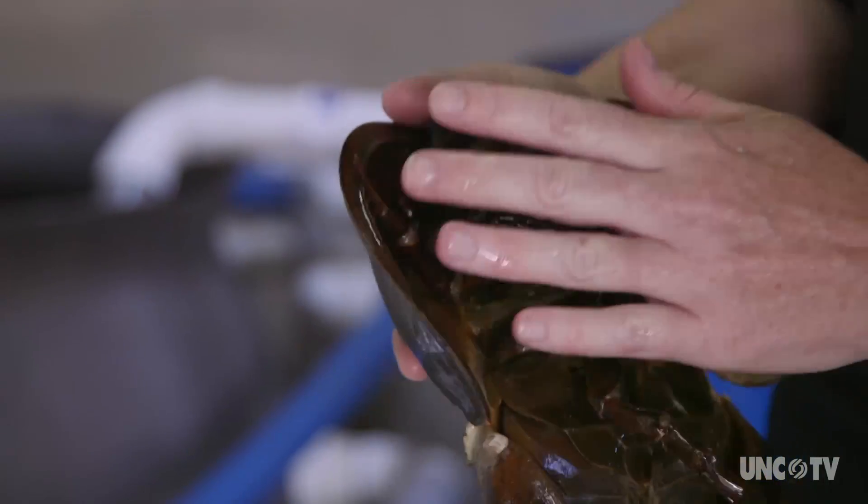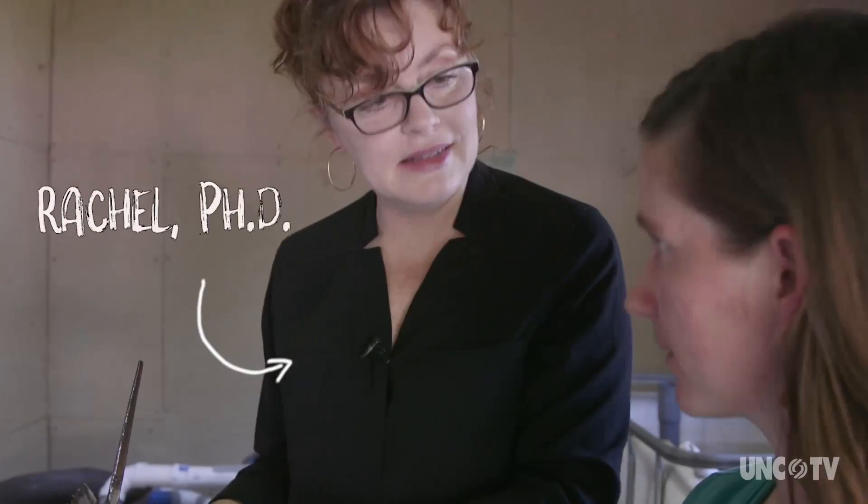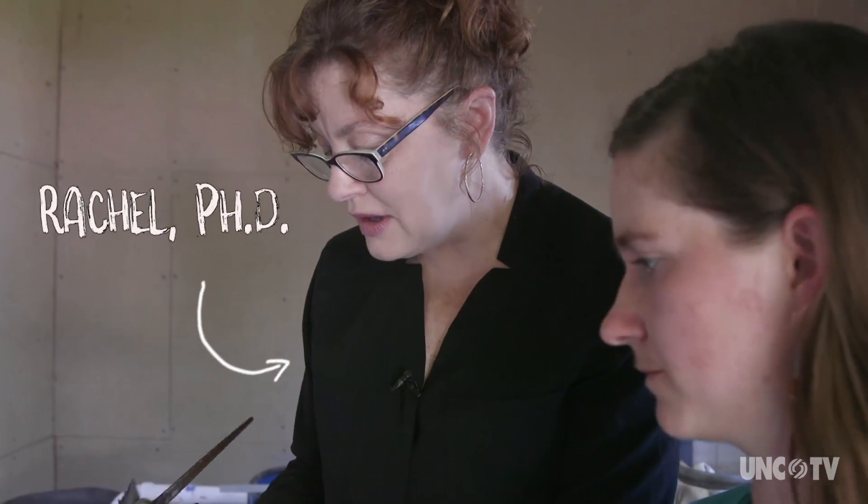Here's a horseshoe crab, a creature that's been around for 400 million years. And here's Rachel, the scientist who's trying to figure out a way to raise them.